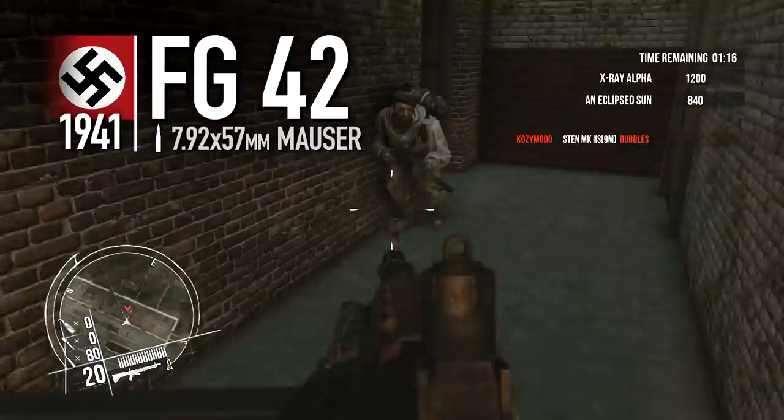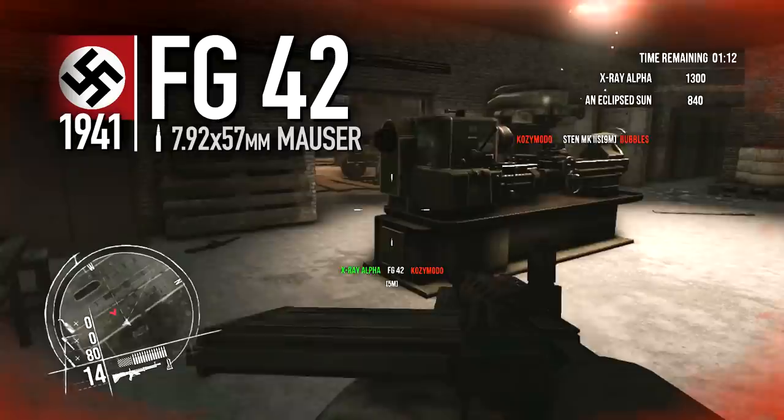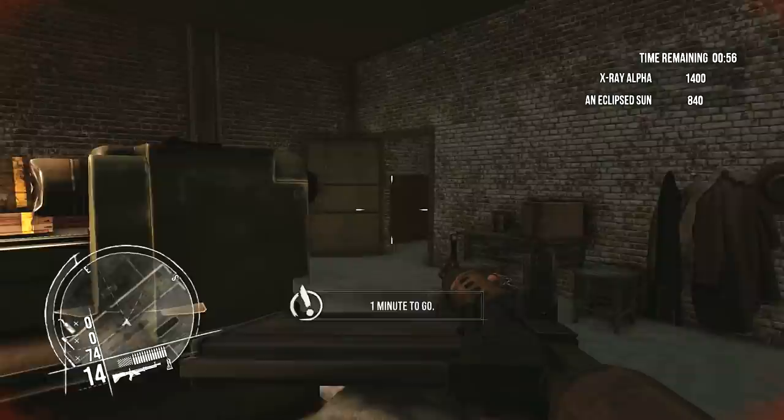The Fallschirmjägergewehr 42, or FG-42, was another automatic rifle developed specifically to fill the needs of German paratroopers. Unlike the Sturmgewehr, it fires a full-power rifle cartridge, drawing from a side-fed 20-round detachable magazine. While it only ever saw limited service, the weapon would influence later light machinegun designs, with the American M60 taking some influence during its development.